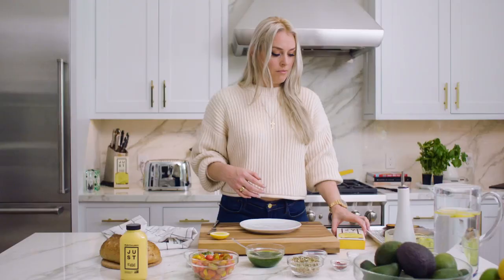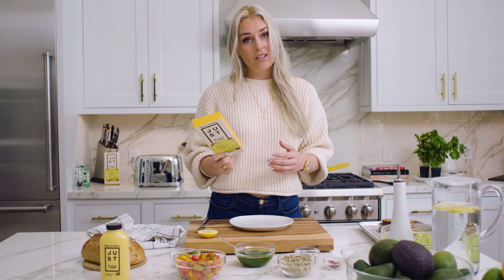Hey guys, Lindsay Vaughn here, and I want to share with you my favorite breakfast recipe, which is LV's Alpine Toast. Amazing name — I came up with it myself, because I'm very fun and exciting.